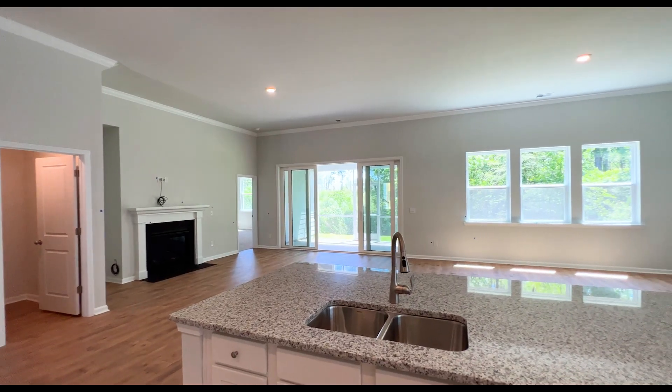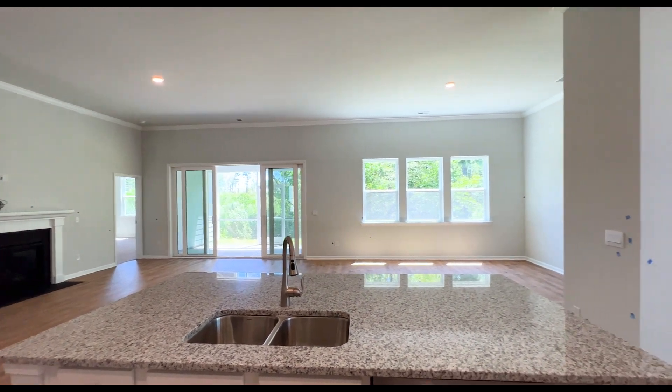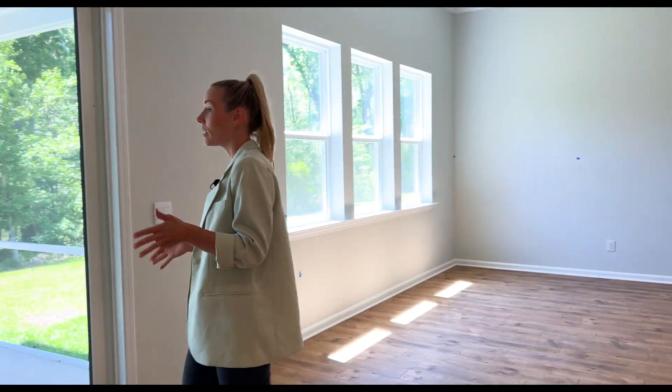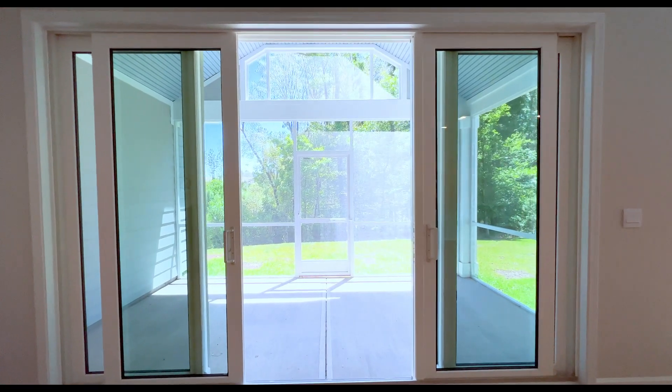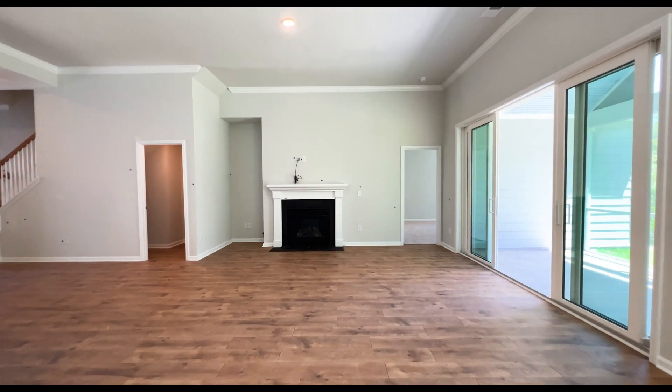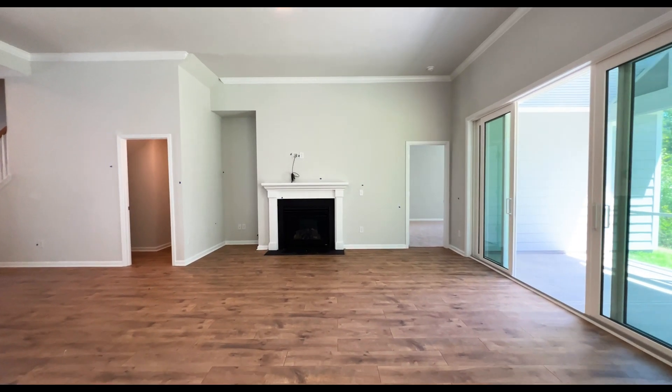Moving away from the kitchen, we enter the very open concept living and dining space. We have nice natural light with three large windows, including a double sliding glass door leading to your screened-in porch. Also in the living room you'll find a gas fireplace with connections above for your TV.